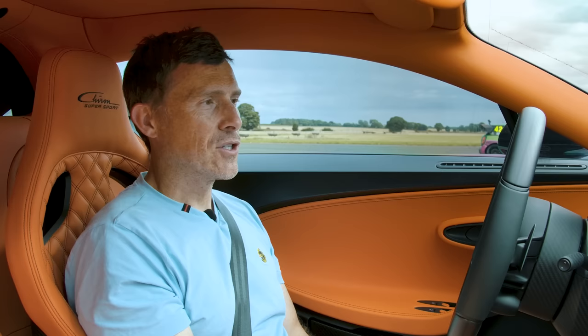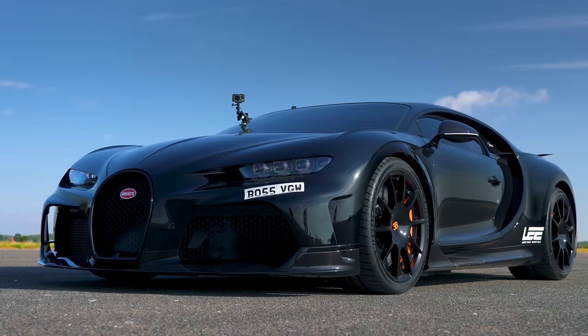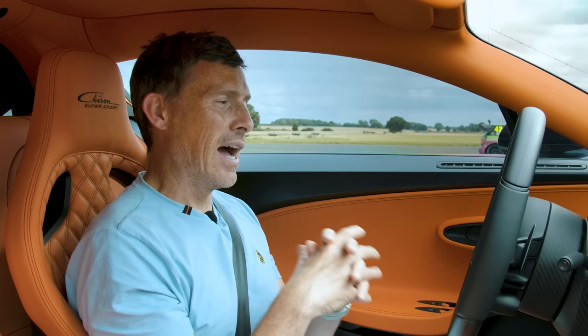A huge thanks to the Lee Collection in Perth, Australia, for lending us this car. I don't know why it's over here, but I'm very happy that it is. And a huge thanks to the owner — thank you, Lawrence. If you want to find out more about the Lee Collection, check out their socials. There's a link in the description. Make sure you go and follow them, because it'll help us get more cars from them in future.